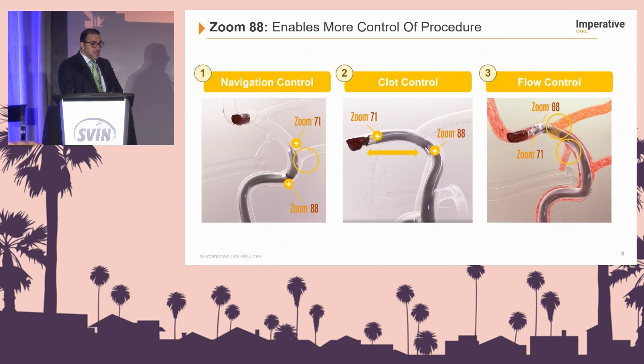The Zoom 88 enables more control of the procedure. It allows for navigation control, clot control, and also flow control. We're going to go into each one of these individually, and I have some excellent videos to share.